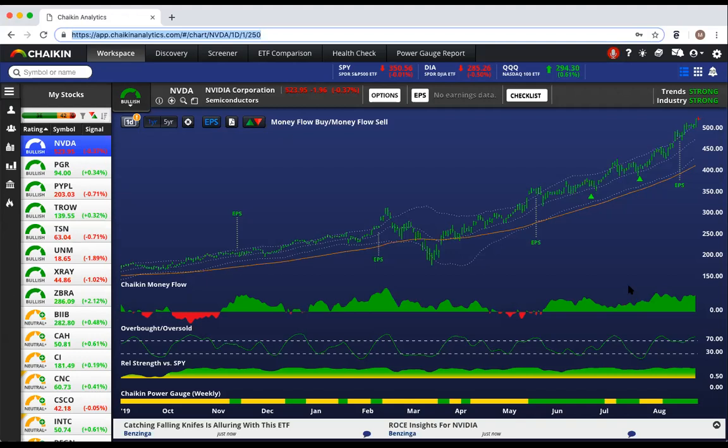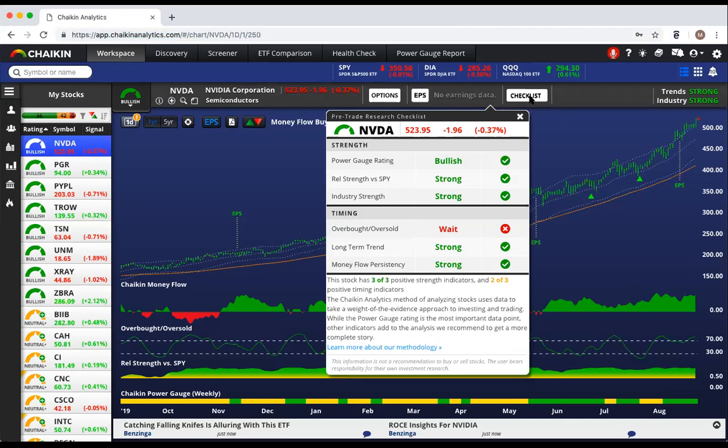So the question is, is the timing right? Recent Wall Street price targets for NVIDIA have been raised to $550. But the stock is overbought and making new all-time highs. When I look at our checklist, which analyzes all of these factors automatically, I see that everything is bullish except that the stock is overbought, which suggests that we should wait for a pullback.